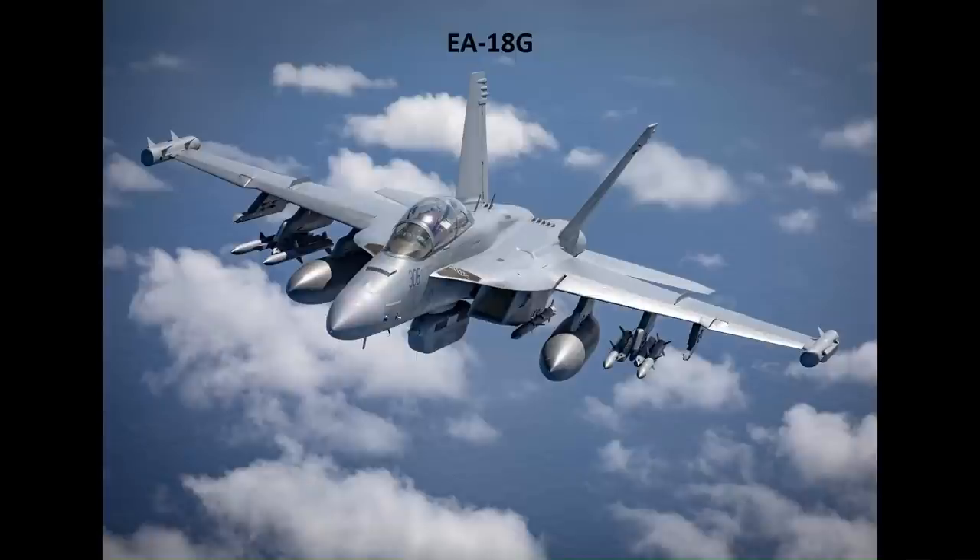Also a two-seat aircraft, the EA-18G Growler is an electronic warfare aircraft, a specialised version of the F/A-18F. Unlike the F/A-18F, there is no internal 20mm gun, and the wingtip stations are used for electronic warfare systems designed for airborne situational awareness and SIGINT, or signals intelligence, gathering. It is important to note that Australia is the only country outside of the U.S. to operate the Growler.